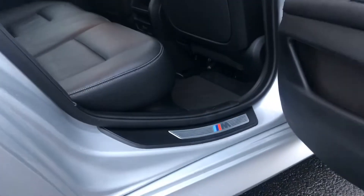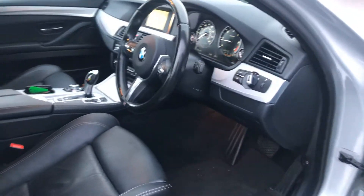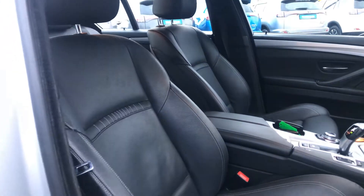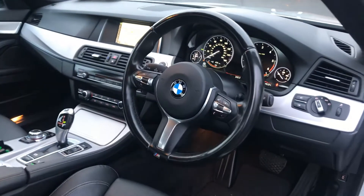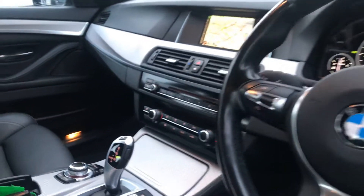We also have M Sport kick welds. Moving to the front of the cabin, we have black BMW Dakota leather interior with exclusive stitching, a multi-functional steering wheel with cruise control, and auto lights with rain sensor wipers.